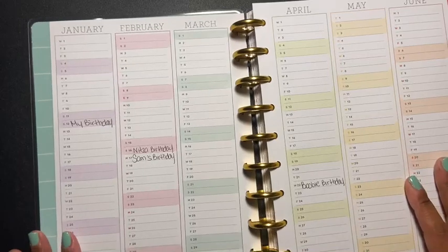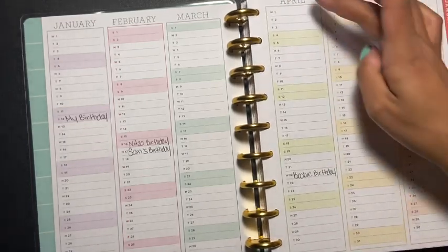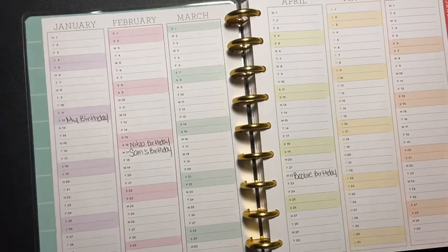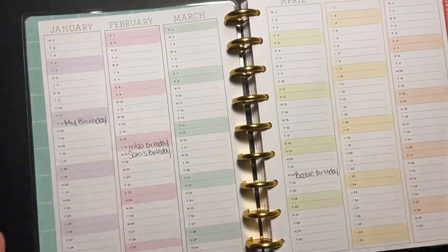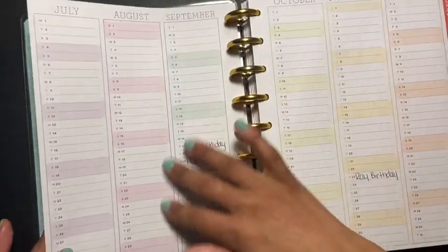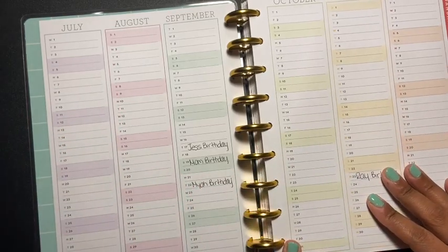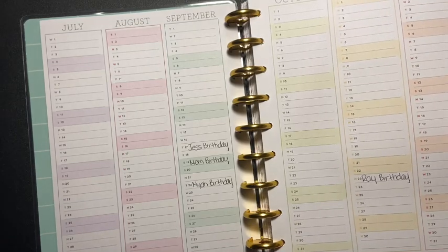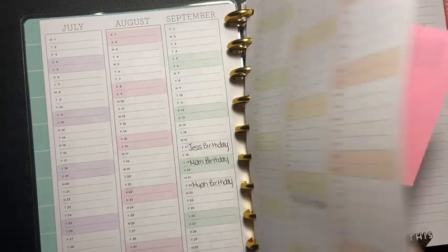Then here you have a calendar laid out in sections, numbered one through thirty. So we have January through June, and I wrote down my birthday which is the 12th, my daughter's birthday which is the 17th, my homegirl's birthday is the 16th, and my older brother's birthday is in April. I thought this was pretty cool because I can fill in slots or write appointments. I really like the colors — they're very pastel colors — and I really love this binder.